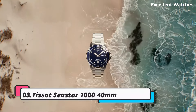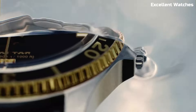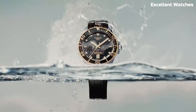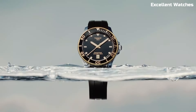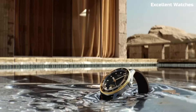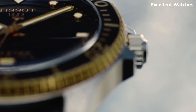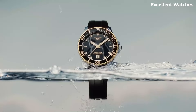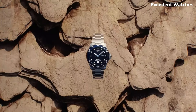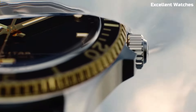Number 3: Tissot Seastar 1000 40M. The Tissot Seastar is a remarkable diving watch, combining style and functionality with precision. Encased in robust stainless steel, its elegant design complements its durability with a unidirectional rotating bezel for tracking dive times. This watch is water-resistant up to 300 meters, making it an ideal choice for serious divers. The luminescent hands and markers provide excellent readability in low-light conditions, enhancing its practicality.